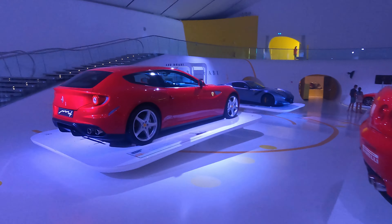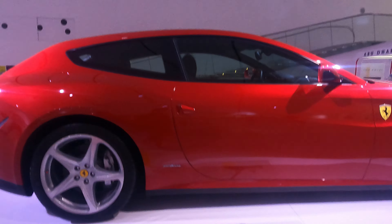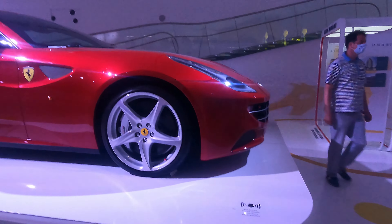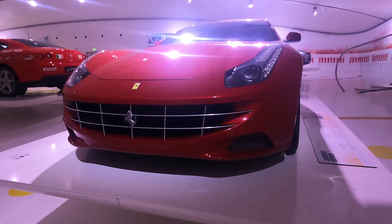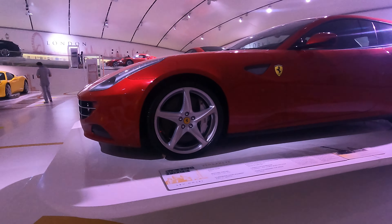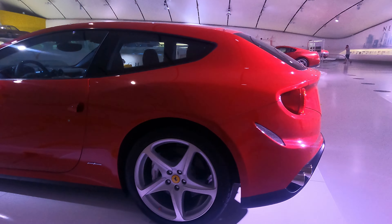And now the Ferrari FF — 4-seater, V12, 2011. This is pretty nice, though I was never a big fan of the 4-seater. Not my style of Ferrari.